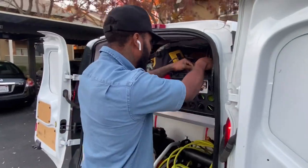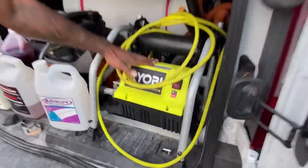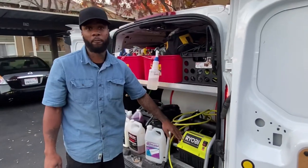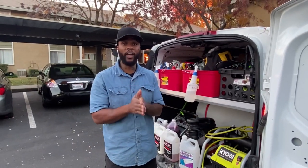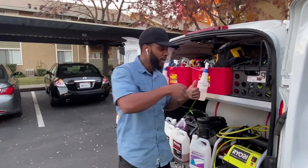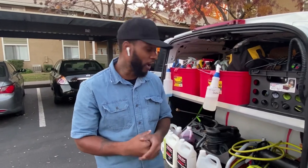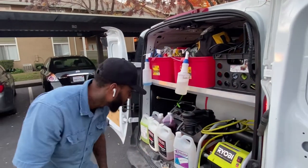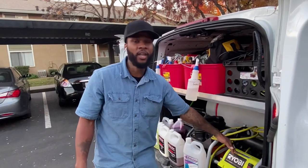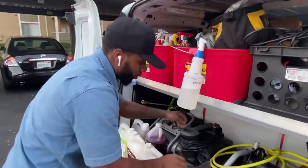Now we got the Ryobi — however you pronounce it. It's electric. I don't like the gas pressure washer because it's way too loud. I'm working at 7 a.m. — if I came through with a gas generator and gas pressure washer it would wake up the whole neighborhood. This one is 2,000 PSI and it ran me about a hundred sixty dollars from Home Depot.